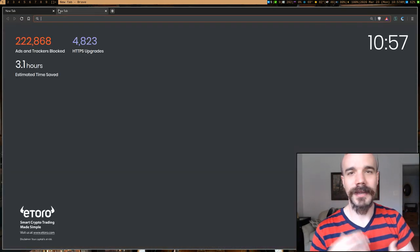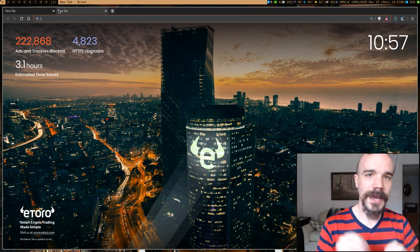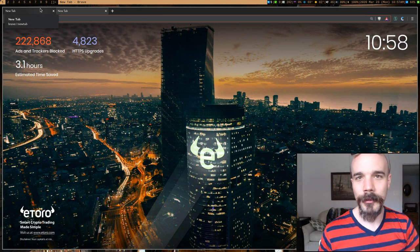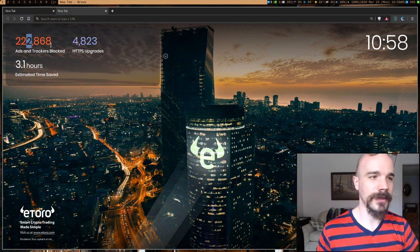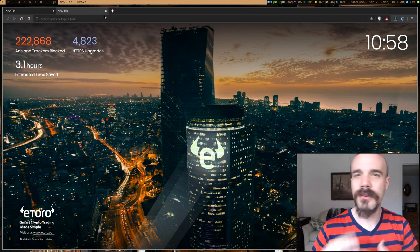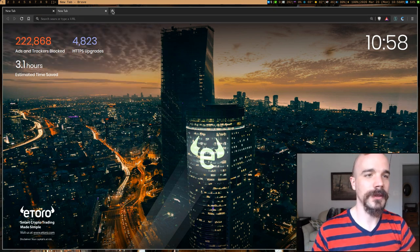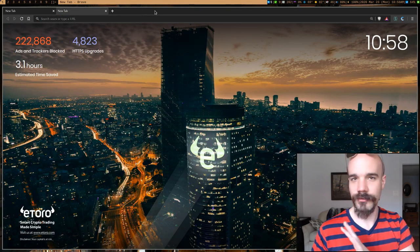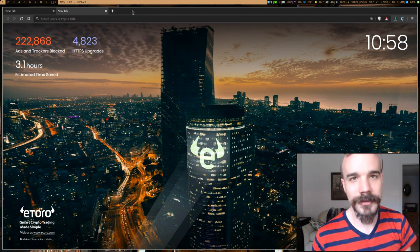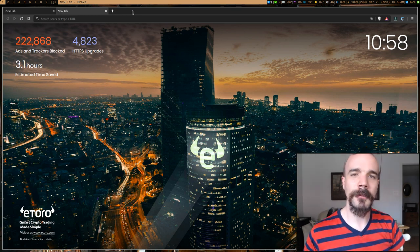Brave also has the Brave Rewards feature where you can voluntarily choose to view ads and receive their cryptocurrency for it. It has a built-in Tor window you can pull up, and it has the ability to use WebTorrent and other nice built-in features. This is what it looks like by default — it's nice and clean. It functions basically the same as Google Chrome but with extra features. Brave doesn't have Chrome's spyware, though it does have some optional analytics features you can turn off.